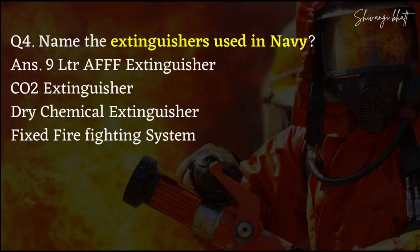Tell the extinguishers which are used in your Navy. First of all, your 9-liter AFFF Extinguisher, CO2 Extinguisher, Dry Chemical Extinguisher, and Fixed Fire Fighting System.